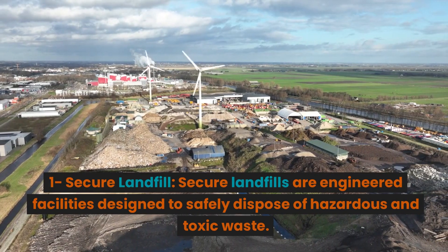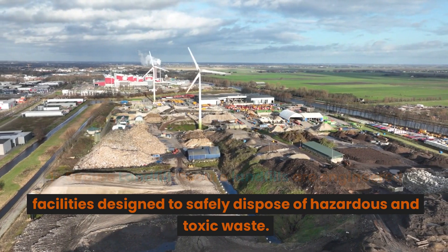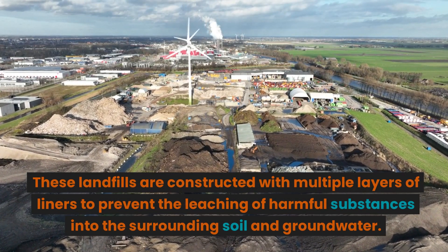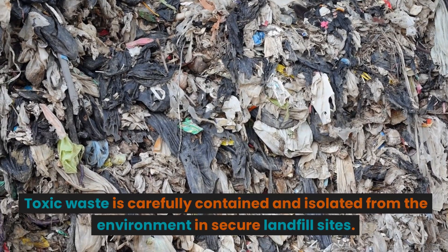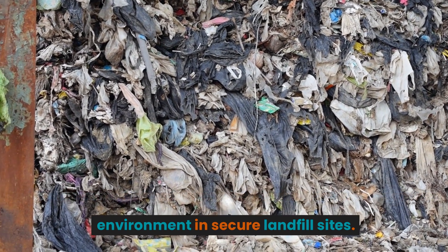Secure Landfill: Secure landfills are engineered facilities designed to safely dispose of hazardous and toxic waste. These landfills are constructed with multiple layers of liners to prevent the leaching of harmful substances into the surrounding soil and groundwater. Toxic waste is carefully contained and isolated from the environment in secure landfill sites.